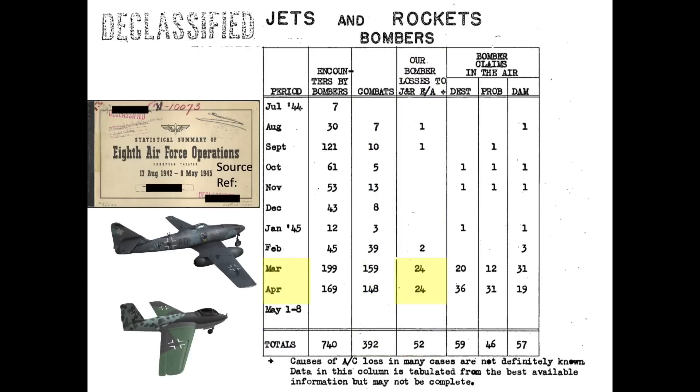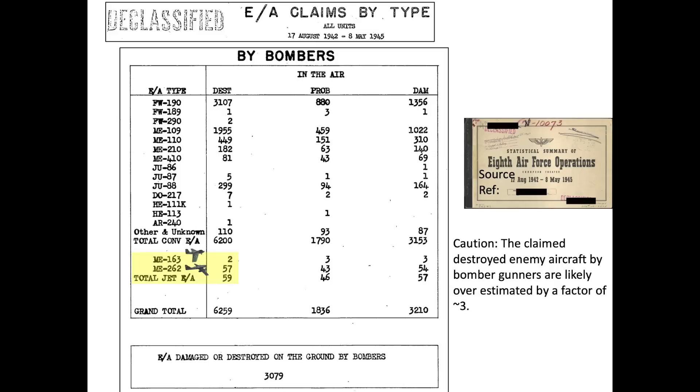92% of the bombers were destroyed during the last two months of the European war. The bomber gunners claimed to have destroyed 59 Me-262s and Me-163s during combat. Bomber gunners were known to have over-claimed by a factor of around 3, so the actual bomber gunner credits is closer to about 20. Of the 59 bomber gunner claimed kills, 57 were Me-262s and 2 were Me-163s, as defined in this chart from the same source.